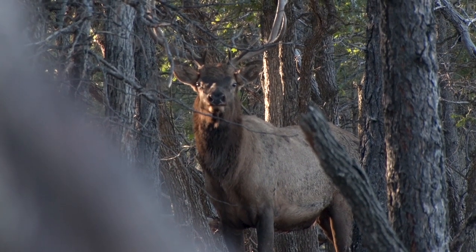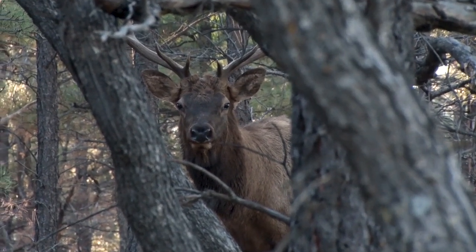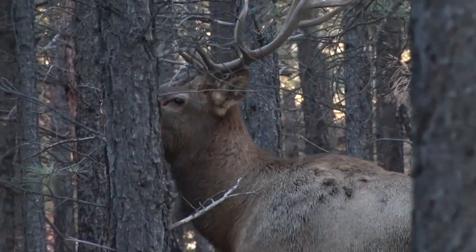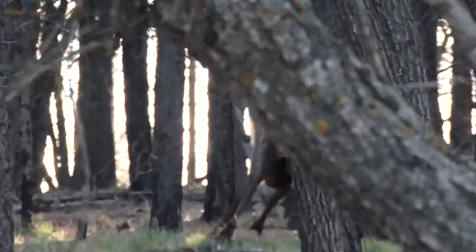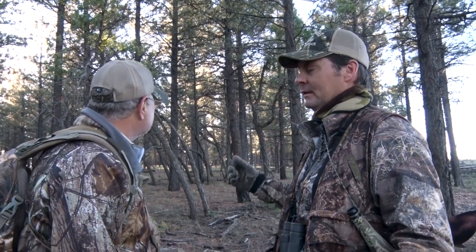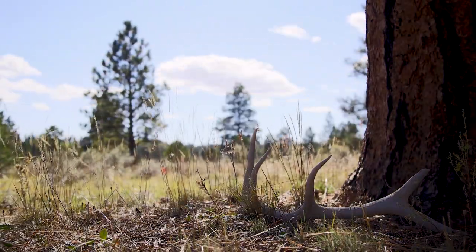This guy truly is the Elk Whisperer — it's amazing. That bull was actually coming to us from the calling; he was coming across this open burn and we just happened to meet up with him. I hope that little bull didn't spook him. A lot of times when they come in and they're unsure, if you just show yourself, they'll leave without barking, but I thought he would go the other way instead of running. A lot of times they go toward the other bugler.